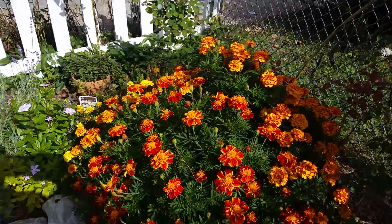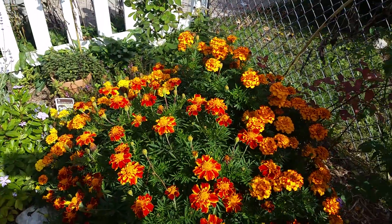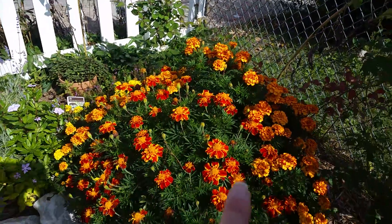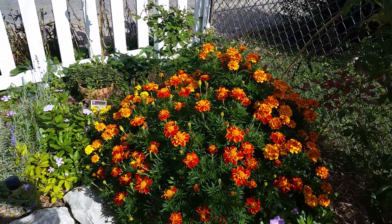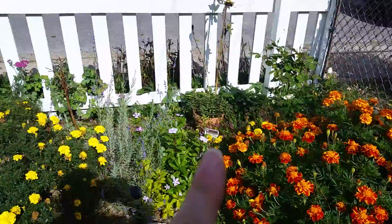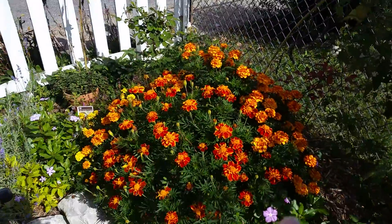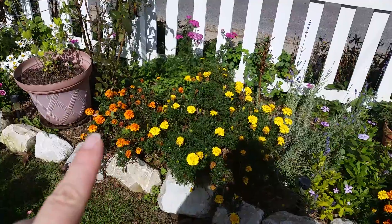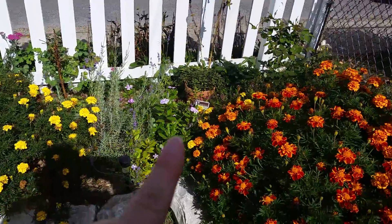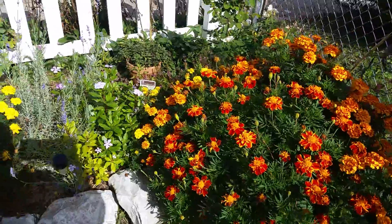Marigolds — I do not know. I think this is one that I planted from seed, and I can't remember if it was from a packet or seeds that I had saved. But you see this thing, and you look over here and see these — these were bought at the store. So I will be planting from seeds from now on.